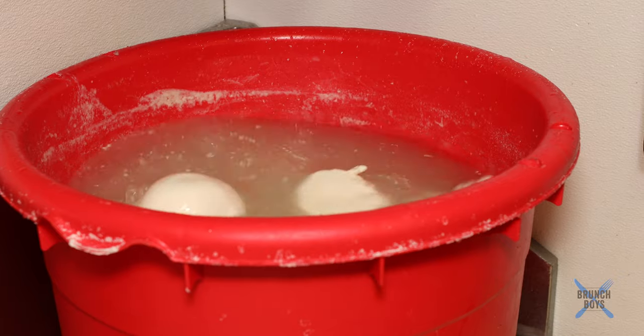Our mozzarella is going to take a little bit of a soft bath. In the meantime, I'm going to go out front and get a sandwich with some mozzarella that's already been made, because there are so many sandwiches here and they all look incredible. I'm going to find one that really showcases the mozzarella in the best way.